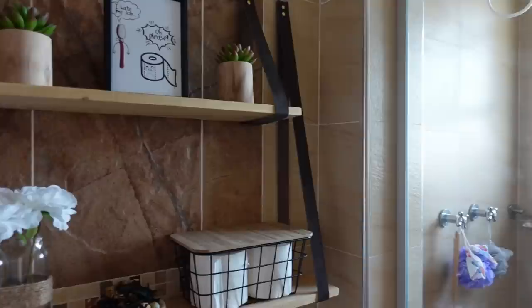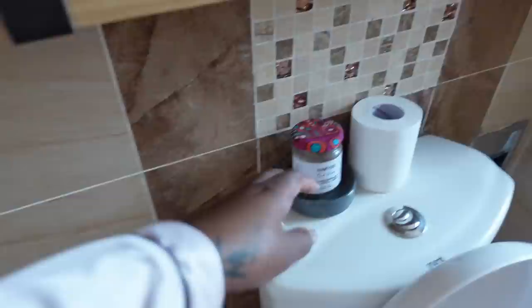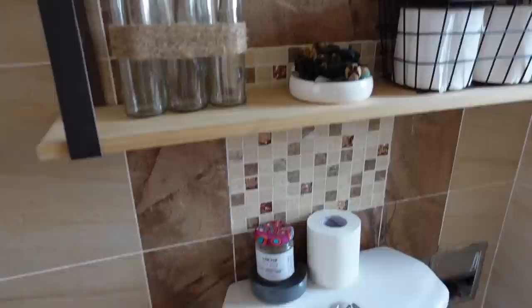That looks fantastic! I thought I'd put the potpourri up here but it's making it look a bit crowded, so that's just going to stay right there. Yeah, that's really cute.